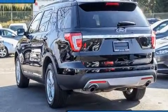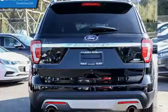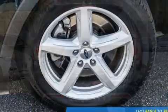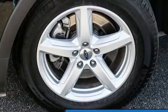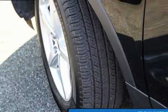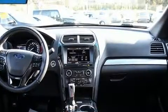Third row seats provide an even greater maximum passenger capacity. Audio features include a CD player with MP3 capability, steering wheel mounted audio controls, and nine speakers providing excellent sound throughout the cabin.